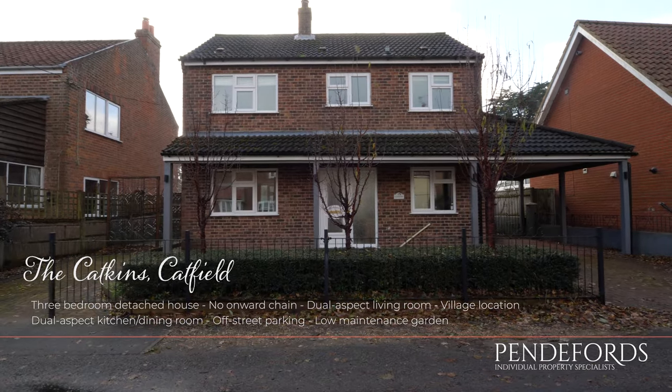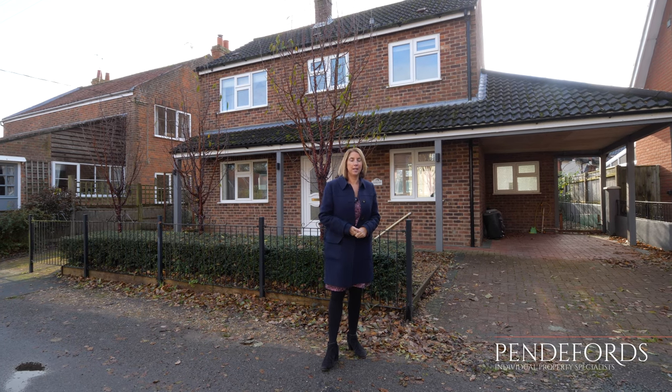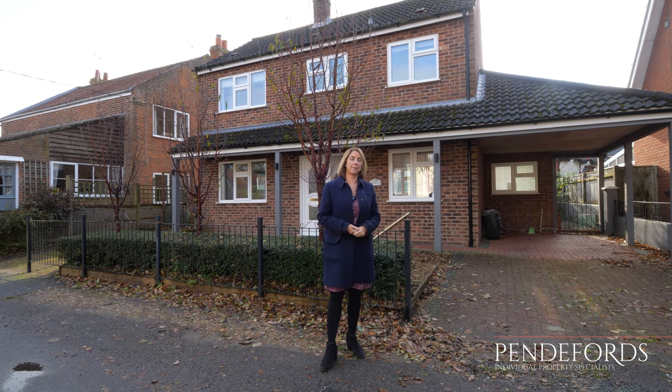Three-bedroom detached properties in this part of Norfolk are always really sought after. If you would like more information, please contact Penderford's today.